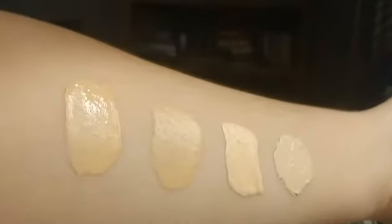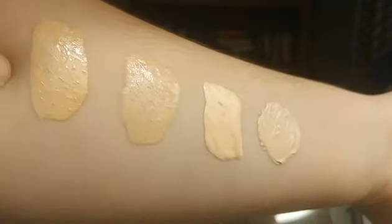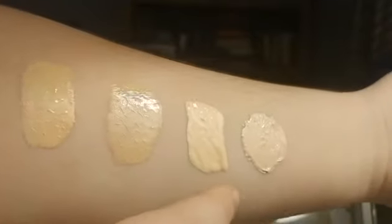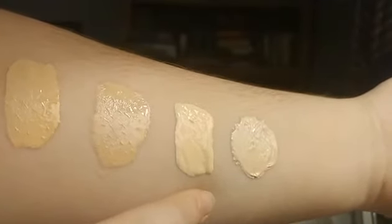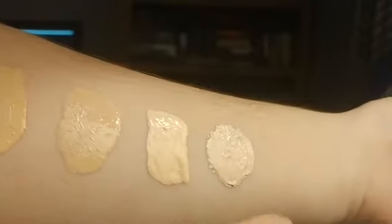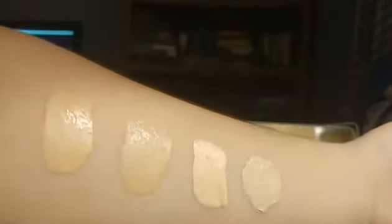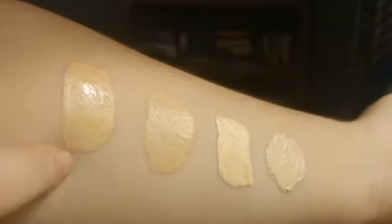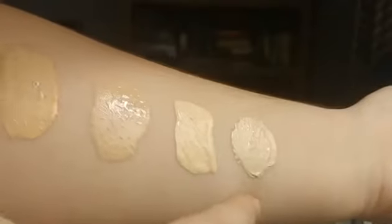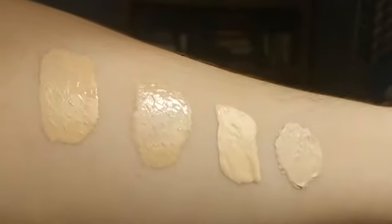So this is Estee Lauder Double Wear in 1N1, this is Maybelline Fit Me in 210, this is Wet n Wild Photo Focus in Porcelain, and this is Dermacol 208. As you can see, the Double Wear is much darker. Dermacol is actually my perfect shade match, or closest shade match at least.